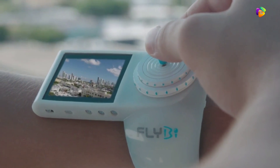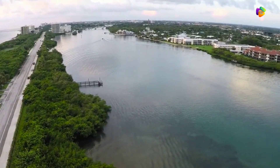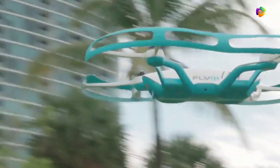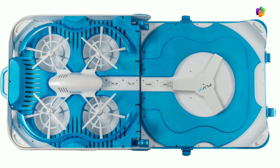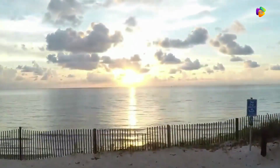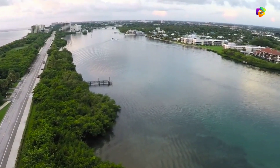You can control this drone from anywhere and record high quality videos. It has a GPS tracking system so you won't lose the drone. If there is a charging station nearby, the drone will automatically land on it. This drone offers a very good virtual reality feeling.